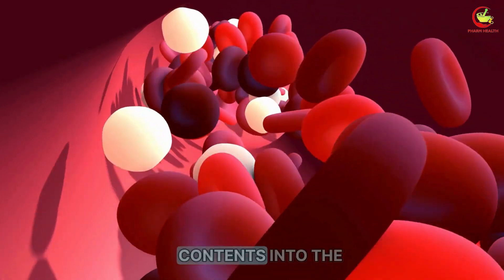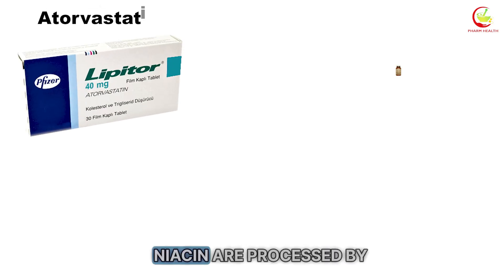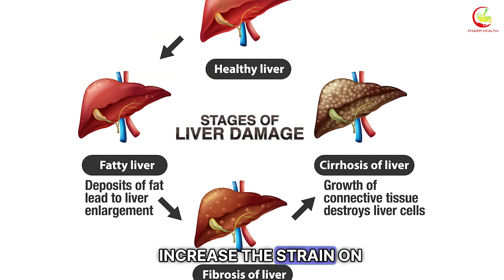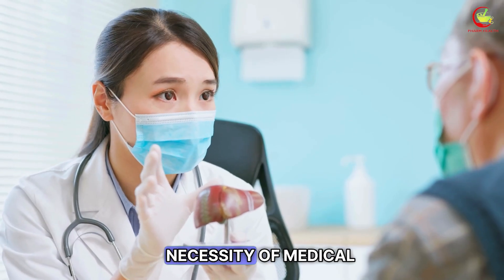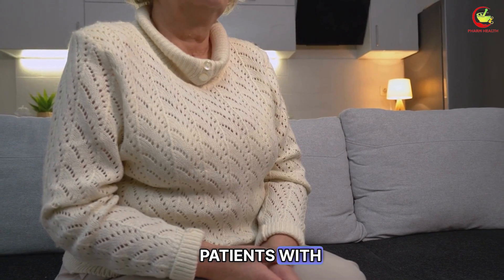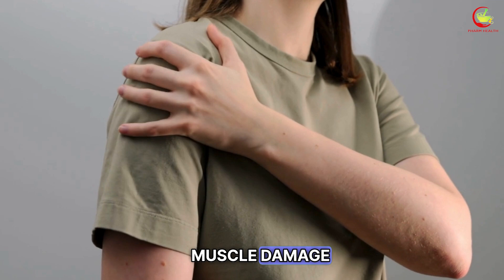Furthermore, both atorvastatin and niacin are processed by the liver, and their concurrent use may increase the strain on this organ, elevating the risk for liver-related side effects. This interaction underscores the necessity of medical supervision when managing cholesterol levels, particularly in patients with pre-existing liver conditions or those at an increased risk for muscle damage.